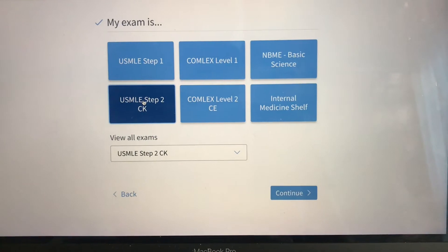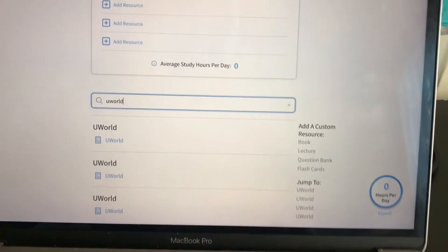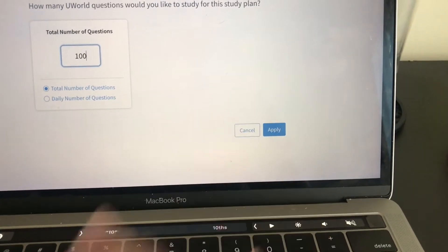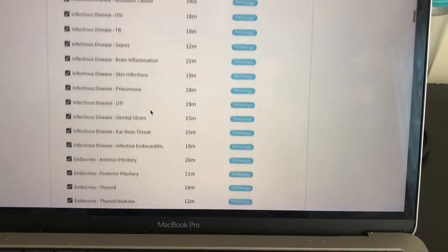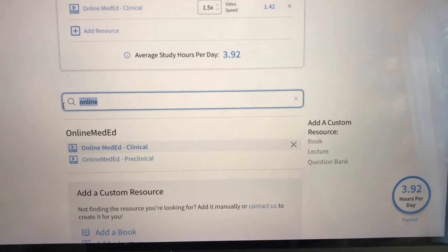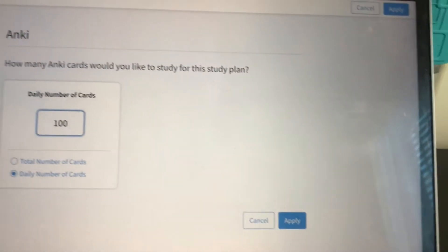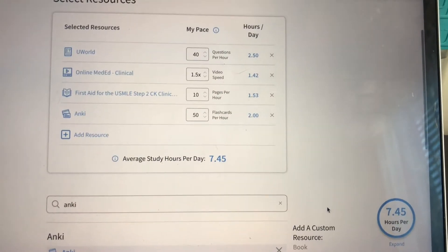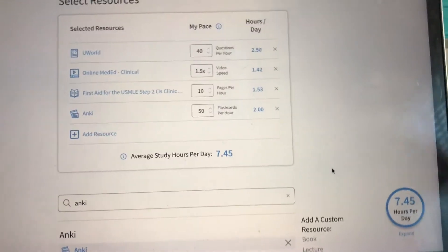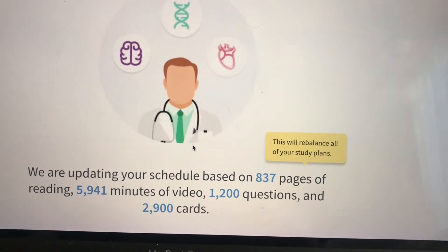I'm going to be using Cramfighter to organize my study schedule. I'm adding in my resources: UWorld, obviously — I'm going to try to do about 100 questions a day. Next I'm using Online Med Ed. And I'm going to be using First Aid for Step 2. I'm going to be factoring in Anki this time since I didn't put that in my schedule for Step 1 and regretted it, so I'm going to put in 100 new cards every day. That has me at about seven and a half hours a day. I'm going to sort it by system and put it in the order of First Aid — just doing First Aid cover to cover.